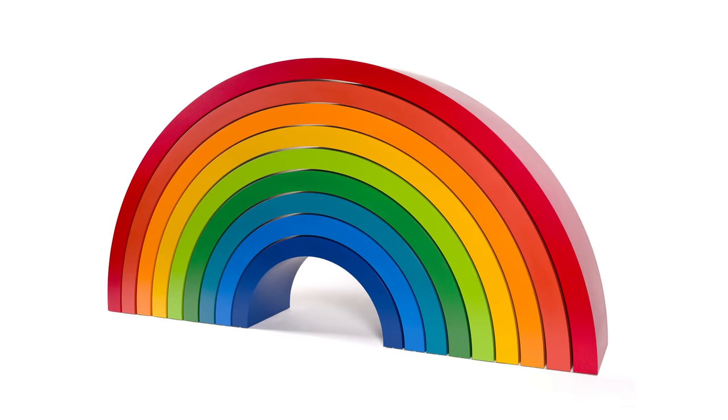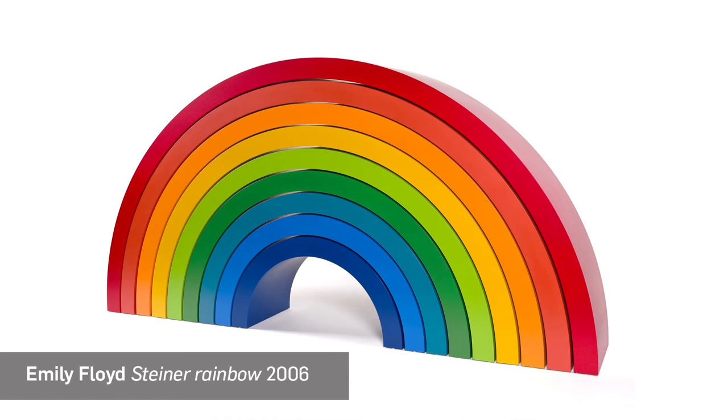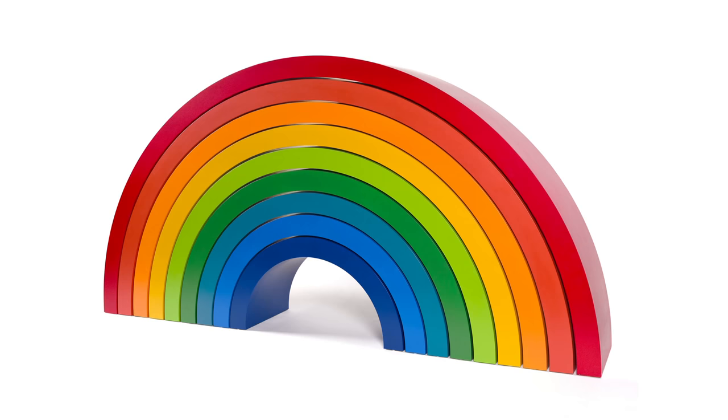There is a really rich history all over the world of toy making in the modern period. One of the toys I'm particularly interested in are these stacking Rudolf Steiner toys, because they speak about ideas of open-ended learning. It's a puzzle in a way with an infinite number of possibilities, but it does have a kind of restriction — so it's a closed system, but you can approach it in a multitude of ways. In that way I think it's a really interesting toy.